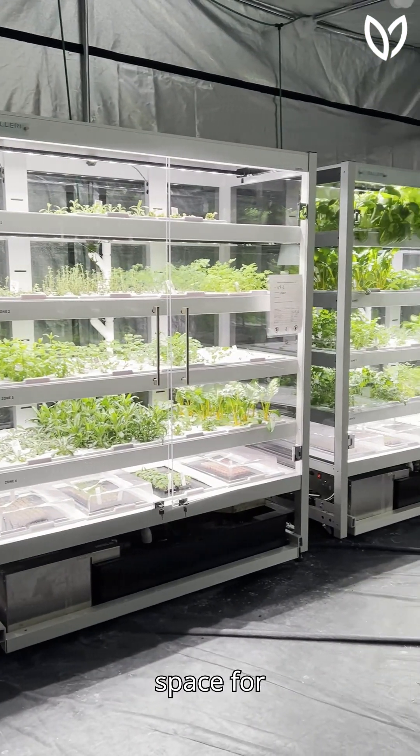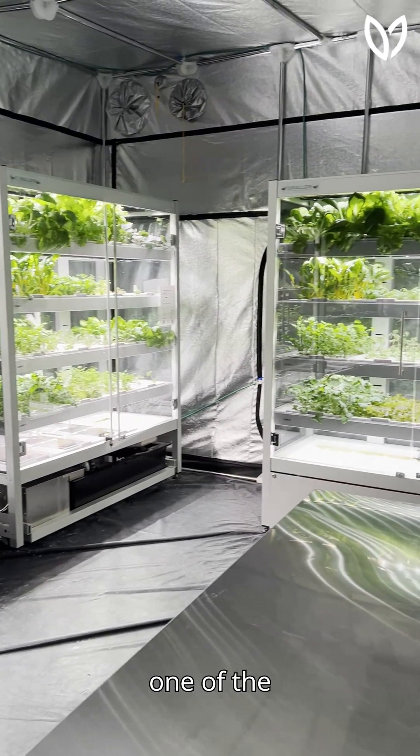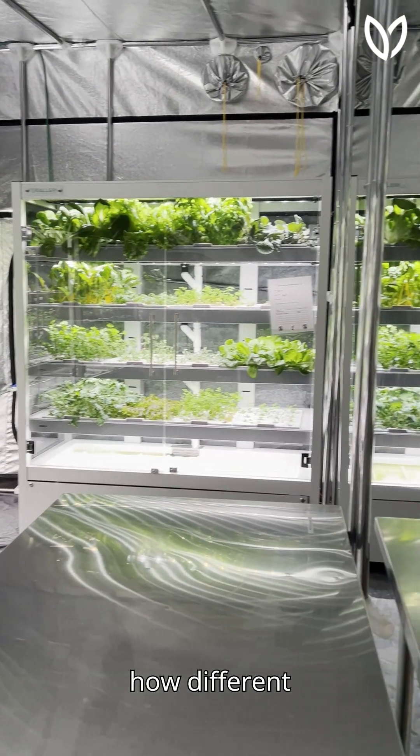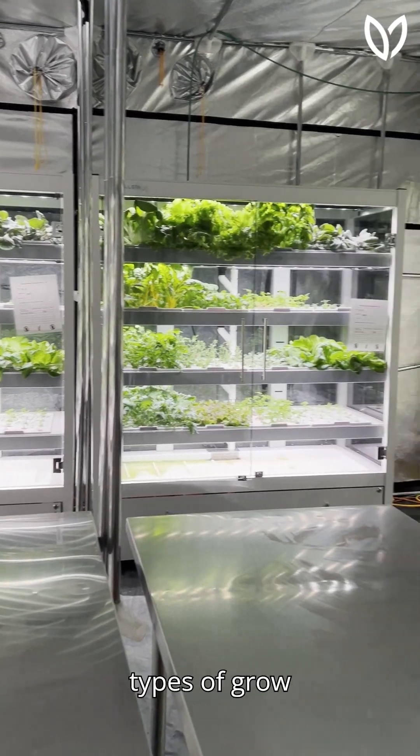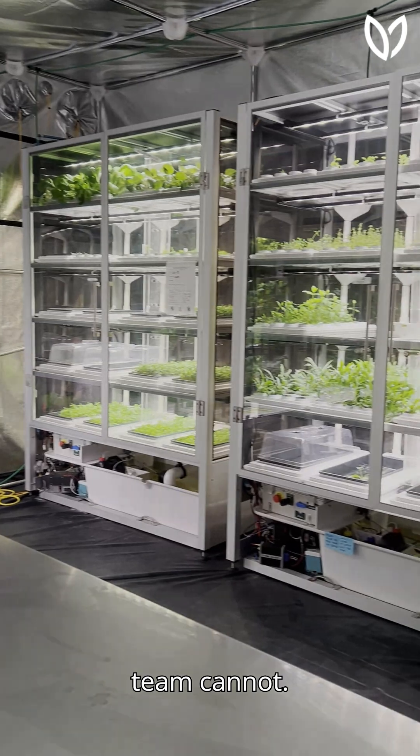We use this space for Babylon's corporate office as a trial area. One of the goals for Babylon is we want to test out different varieties of plants, different types of grow medium. We want to kill the plants so you and your team cannot.